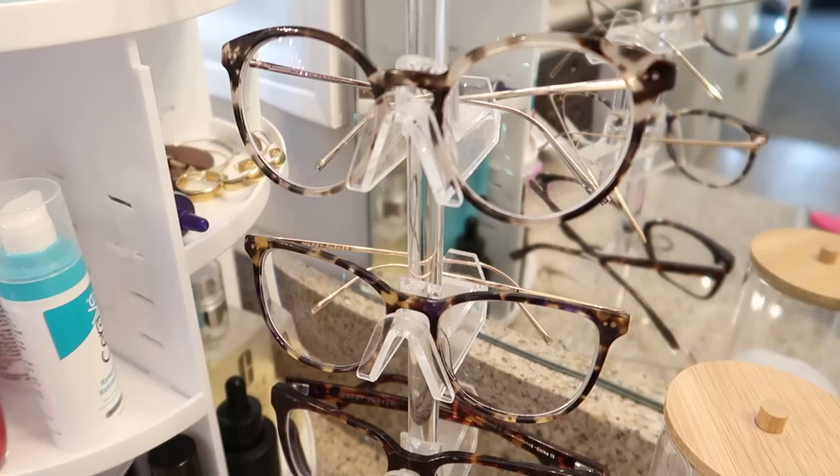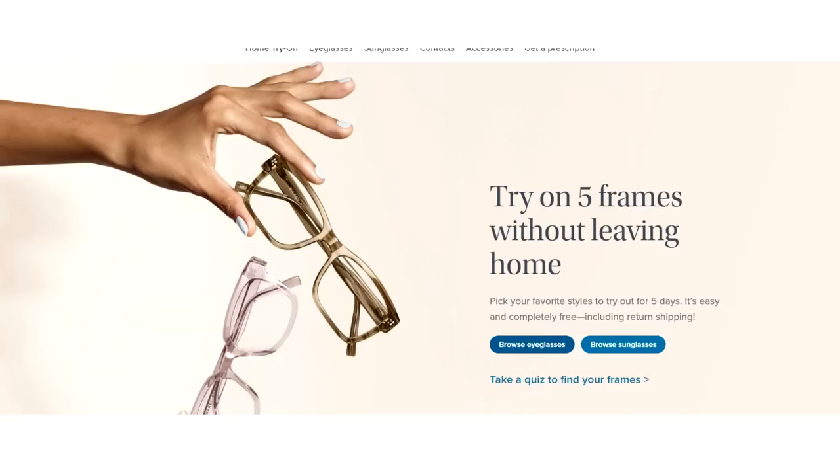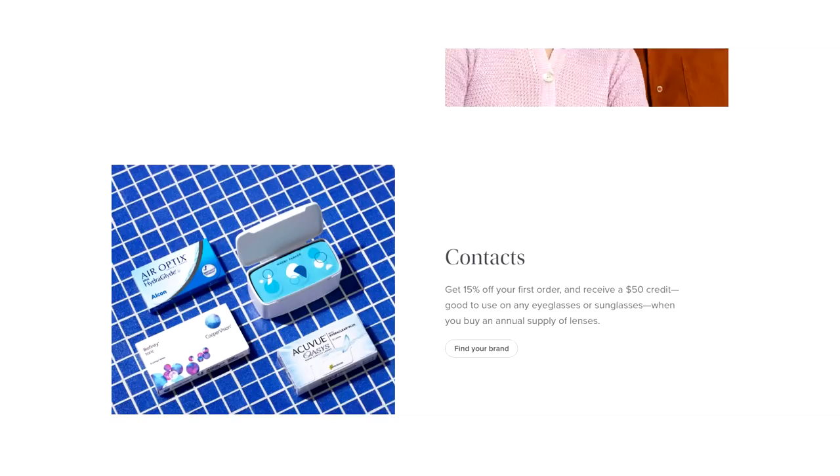I'm just popping in here quick to let you know about today's video sponsor, Warby Parker. I'm wearing their glasses today as I do almost every day. That is one of the most common questions I get in the comments — where do you get your glasses? Well, I get them from Warby Parker. They're so awesome and they save you so much time.